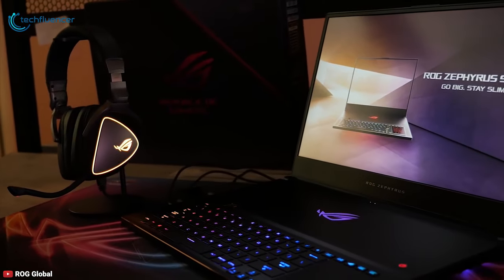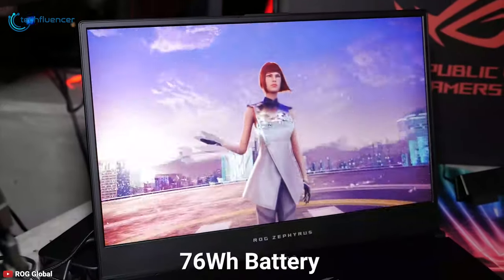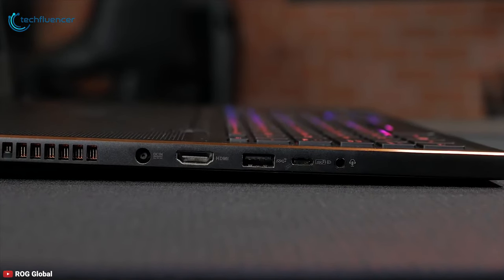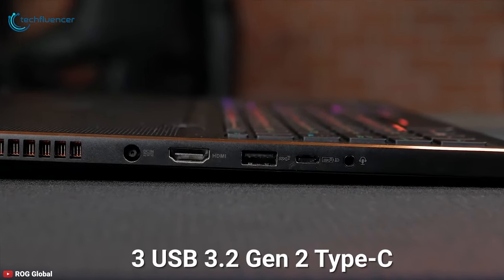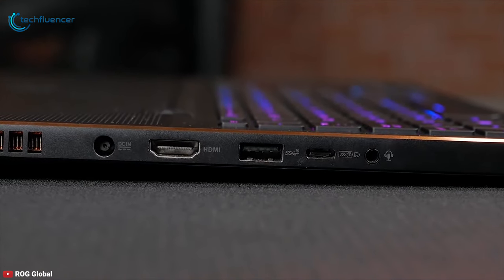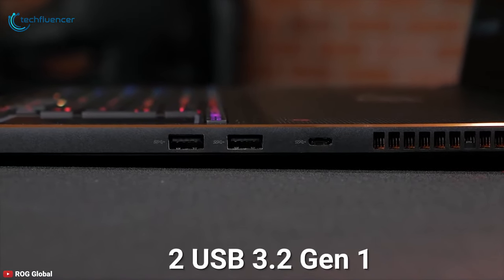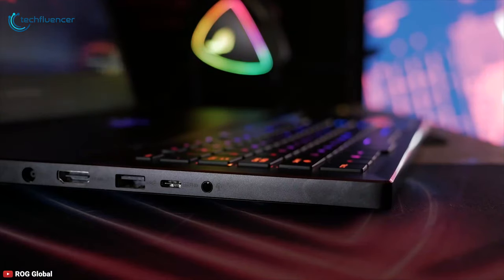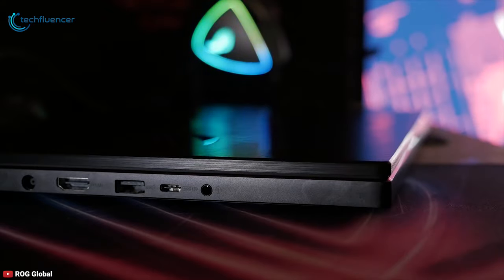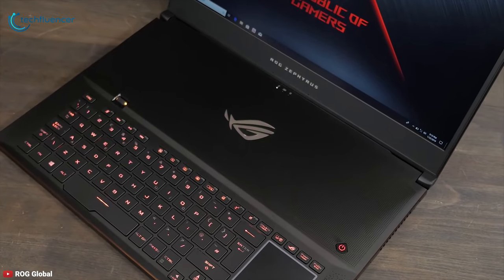Gaming laptops rarely last more than a couple of hours unplugged, and the GX701 is no different. With a 76Wh battery, it will last for up to 3 hours on continuous gaming. The ROG Zephyrus features a Thunderbolt 3 with USB 3.2 Generation 2 Type-C, DisplayPort 1.4 and Power Delivery, a Type-A port for ultra-fast transfers, and two USB 3.2 Gen 1 ports. Overall, the ASUS ROG Zephyrus GX701 is easily one of the best gaming laptops you can get today.